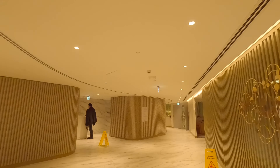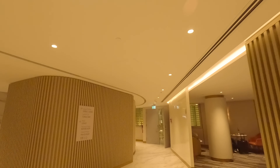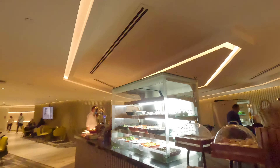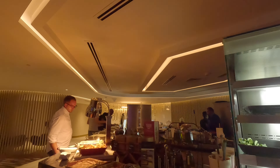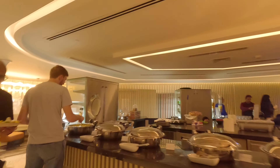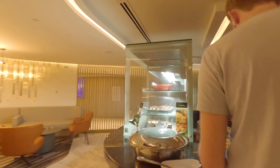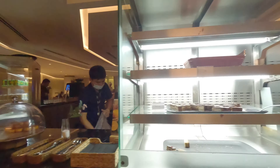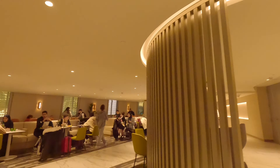This lounge truly has it all. Need to store your luggage? Check. Want to find a quiet space for prayer or reflection? Check. Craving a delicious meal or a refreshing drink? Double check — the buffet is stacked with tempting treats to fuel your adventure. Need seconds? Another full counter and bar awaits you further in.